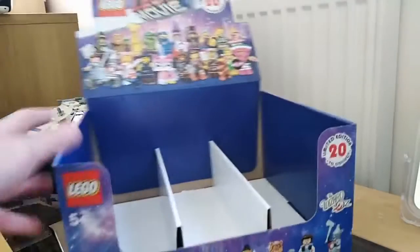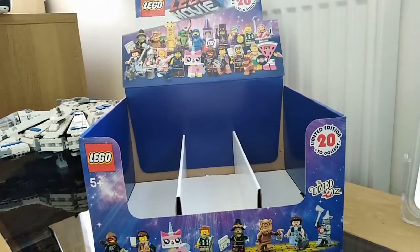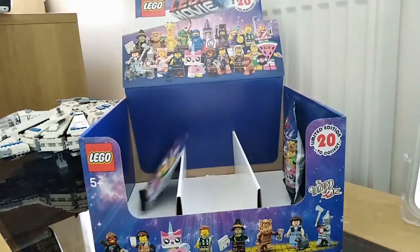The first item I got is the empty Lego Movie tee box. I collect all the boxes, so this goes really good on the displays. And then to go along with that, I bought a lot of minifigures.